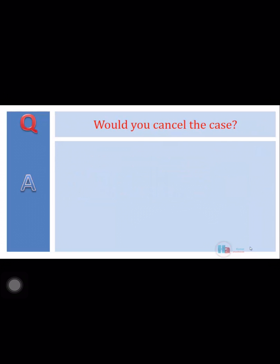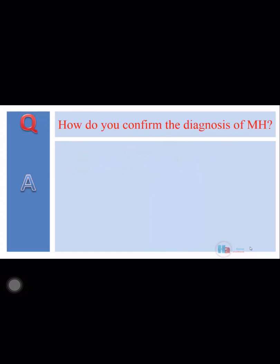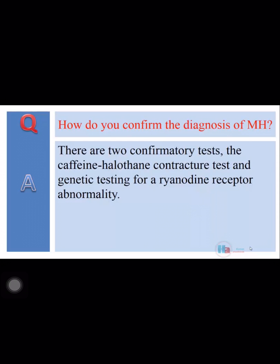Would you cancel the case? As this is an elective case, I would definitely cancel at this point. How do you confirm the diagnosis of MH? There are two confirmatory tests: the caffeine halothane contracture test and genetic testing for a ryanodine receptor abnormality.